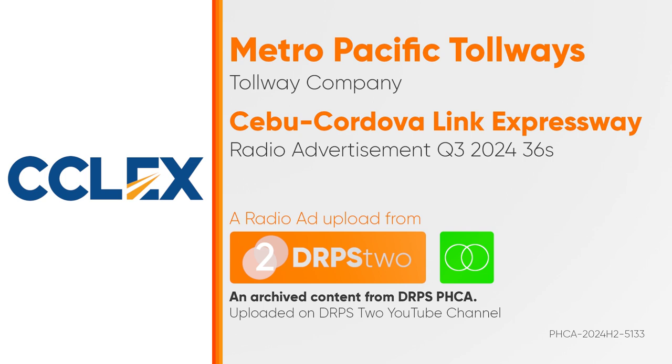Make sure to use and load up your CCLEX RFID before your trips. Reload easily with the MPT Drive Hub app or over-the-counter via EasyPay Partners.